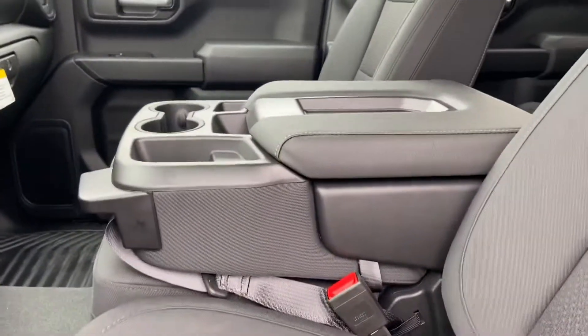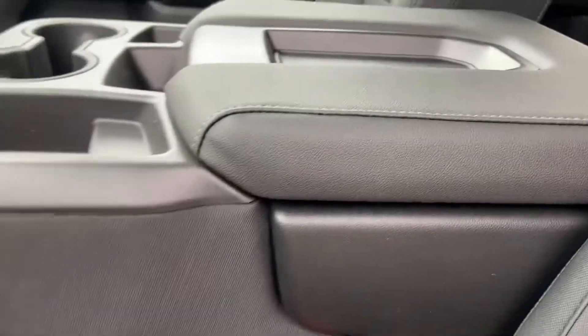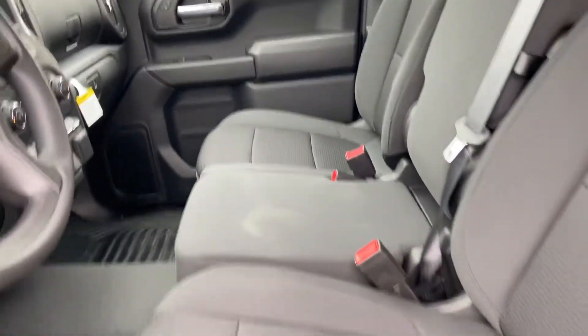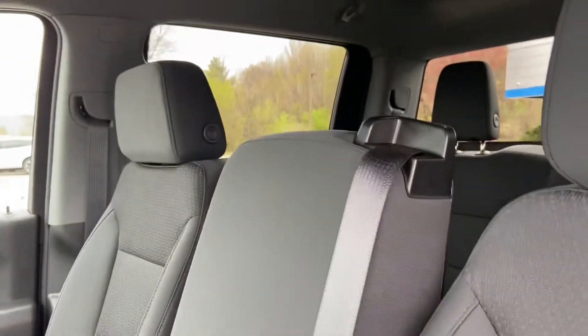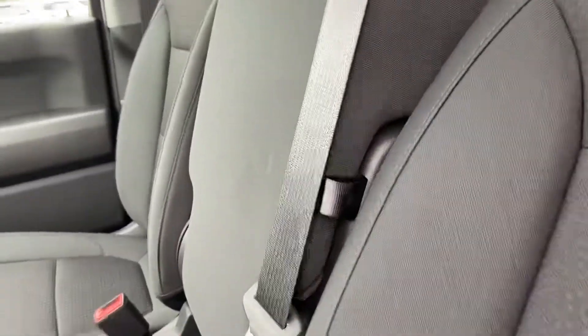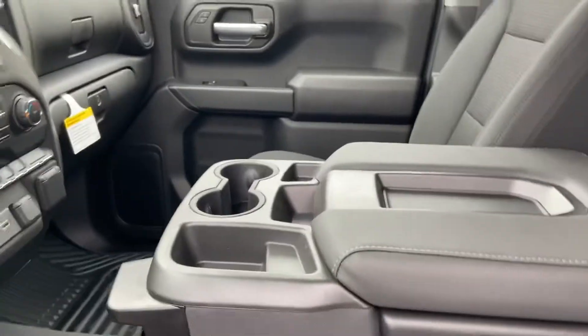You get a really nice big center console with some nice storage, and this goes up too in case you need any more room in the front. I was telling Richard — that's my baby gate for my dogs because they like to jump around, so I put that up and it keeps them in the back seat. But if you want it down you just grab it, just like that.